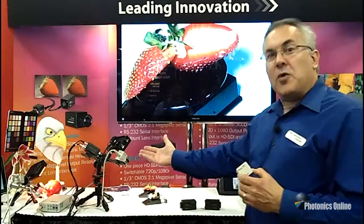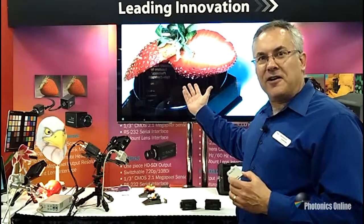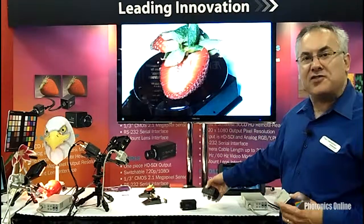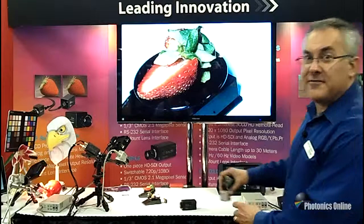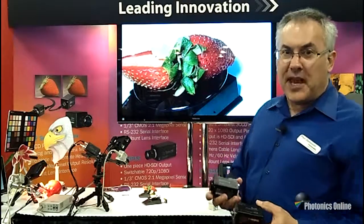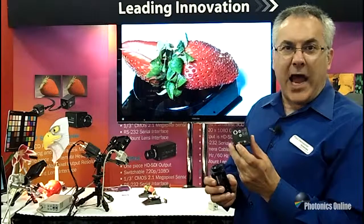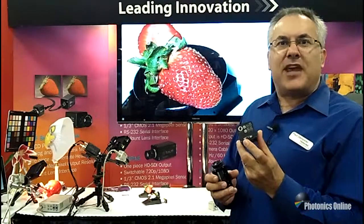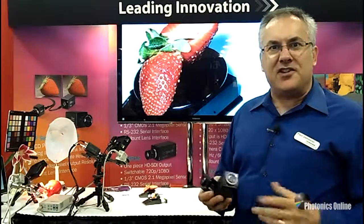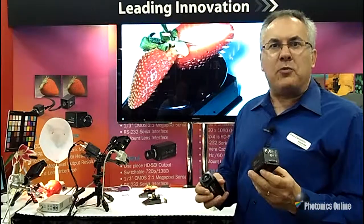So we have our IK-HD1 — you can see the beautiful colors here on our display. We've also introduced two new industrial cameras, the IK-TF-7P2 and TF-5P2. Both are 3-chip cameras. They have camera link output for machine vision applications where you want good color, area scan applications, and a digital format output.